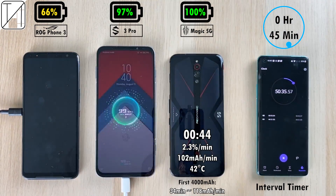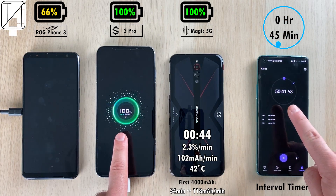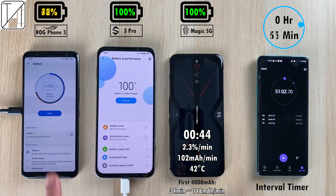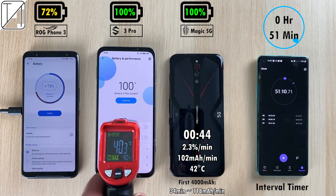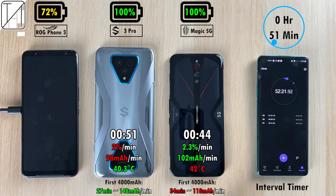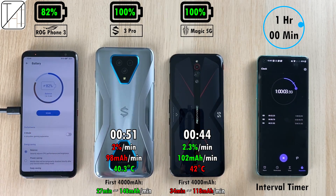The Red Magic 5G is at 42 degrees after its charging run. The Black Shark 3 Pro hits 100% after 51 minutes — still very impressive for a massive 5000mAh battery. The ROG Phone is sitting at 72% when the other two have already hit 100%. The Black Shark 3 Pro is around 40 degrees Celsius — slightly cooler than the Red Magic despite having a bigger battery and faster wattage charging, though it has fewer milliamps per minute and less percentage per minute.